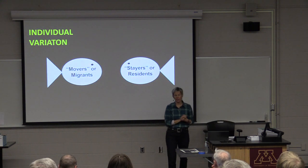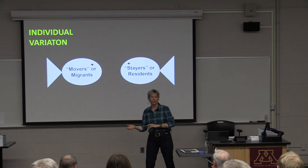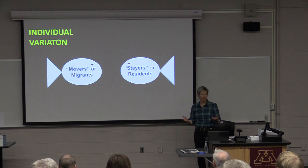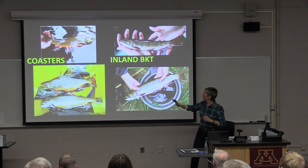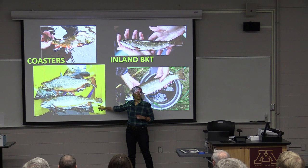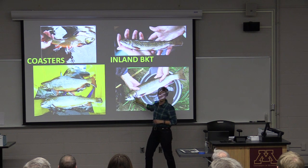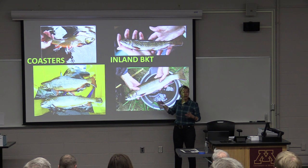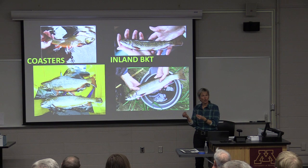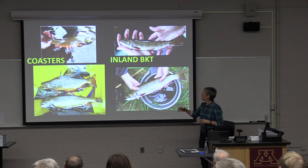Is there individual variation within species — are some brook trout movers and some stayers? Do some fish always migrate and some hang around in the same reach? An extreme example in Minnesota is coaster brook trout versus inland brook trout. Coasters live in Lake Superior and spawn in streams — they start in the stream and migrate to the lake. In some coaster brook trout streams, you find inland brook trout populations that never migrate. Is there some small genetic difference, possibly combined with increased juvenile growth, that causes some fish to migrate and some to stay?